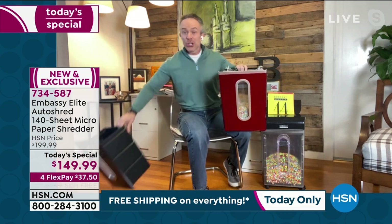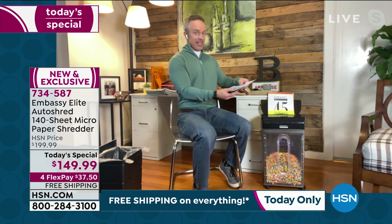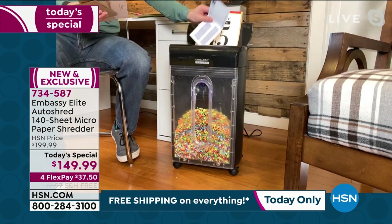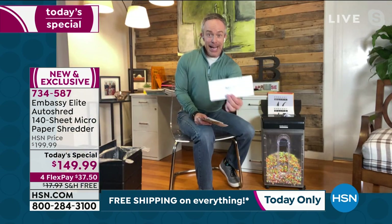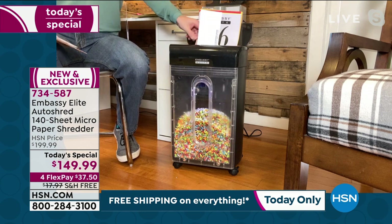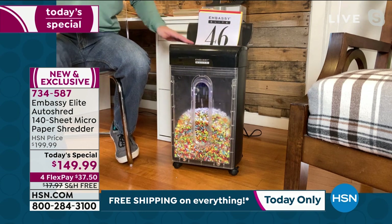If you run across it with your junk mail, you're not going to let the stack get out of control — you're just going to shred it. Here's a good one — it's the property tax notice from the county. Let's just shred that. It feels good to get rid of the parking tickets and the old paycheck stubs.